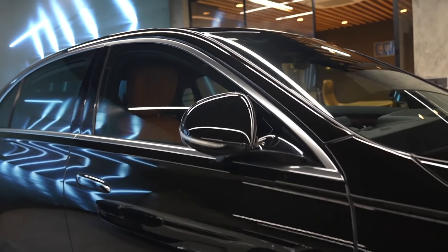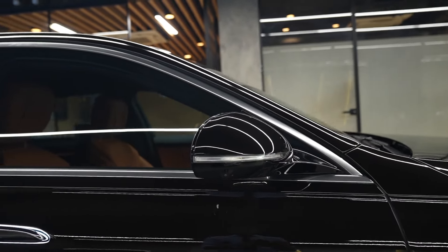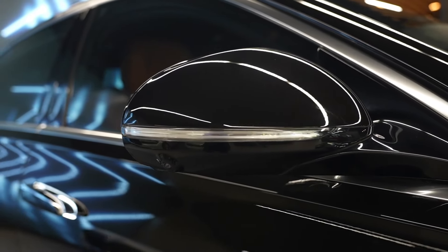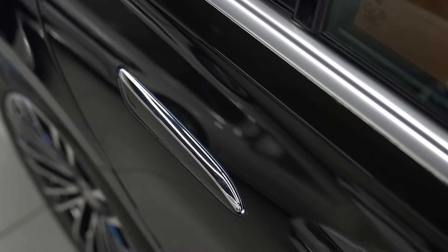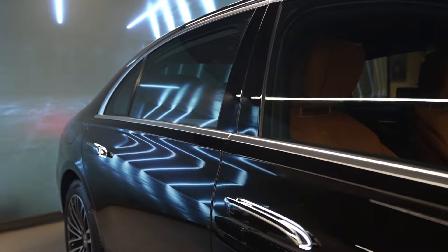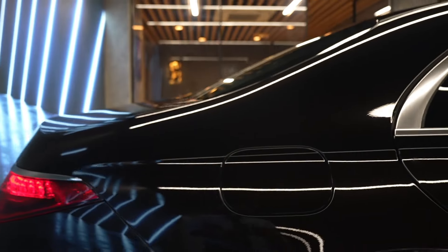The side-view mirrors are completely scratch-free and dent-free, with turning indicators and parking cameras, as part of the 360-degree parking sensor and camera assist system. Chrome garnishings run all across the windows, along with pop-out illuminated door handles. There is also a chrome strip along the bottom of the doors, and the long wheelbase provides generous interior space.